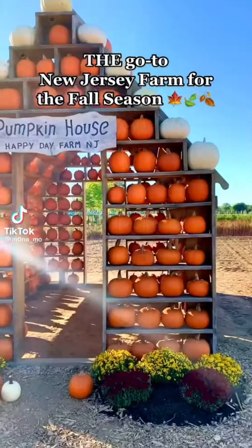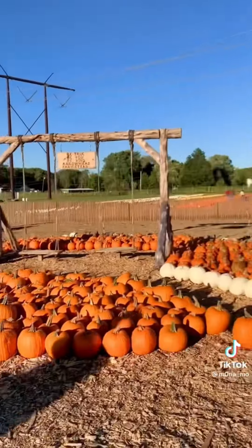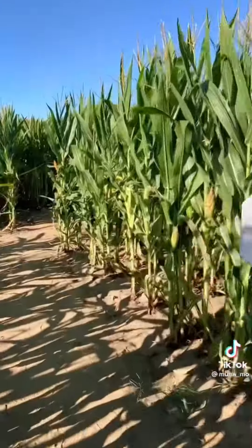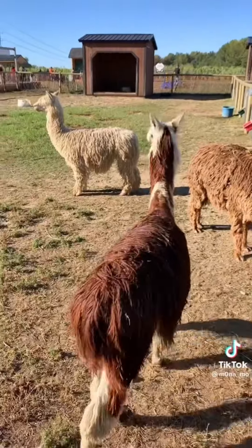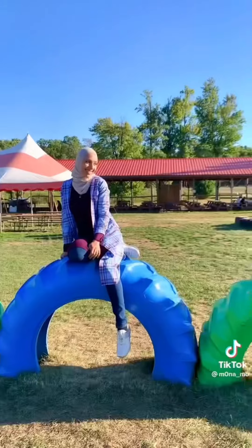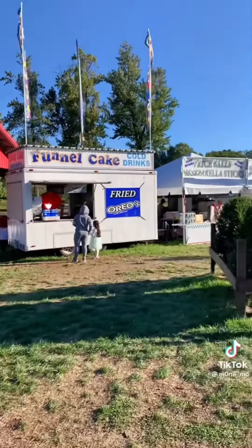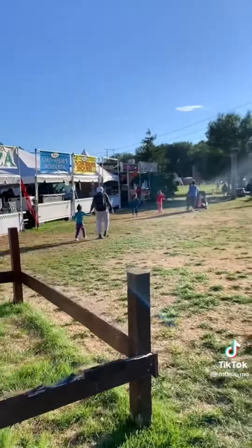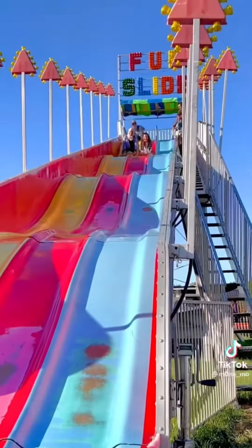This is probably the go-to farm in New Jersey for the fall — it's called Happy Day Farms in central Jersey. It has so many photo installations and plenty of activities for kids and adults: a corn maze, pumpkin picking, pumpkin bowling, giant checkers, a petting zoo, pony rides, a fun slide, tires, lemonade, hay rides, and so much more. Check out their site for tickets ahead of time and go early — we went an hour before closing and missed half the activities.